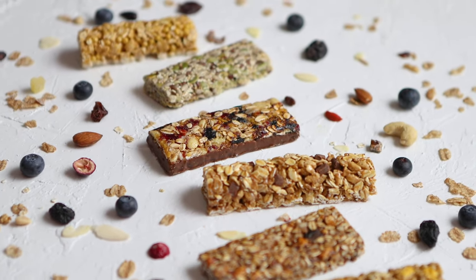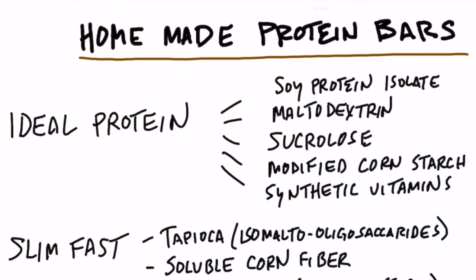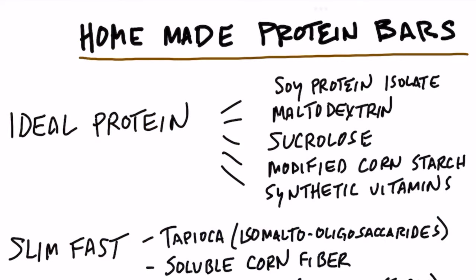Let's talk about bars you might buy — protein bars or keto-friendly bars. Starting with Ideal Protein: if you read the label, the first ingredient is soy protein isolate, which is a very processed, fractionated protein product made with hexane, a solvent — not a natural type of protein. They also use maltodextrin, sucralose (a sugar with an added chlorine molecule that has a lot of issues), and modified cornstarch. The quality of ingredients is so low it is definitely not considered healthy keto.